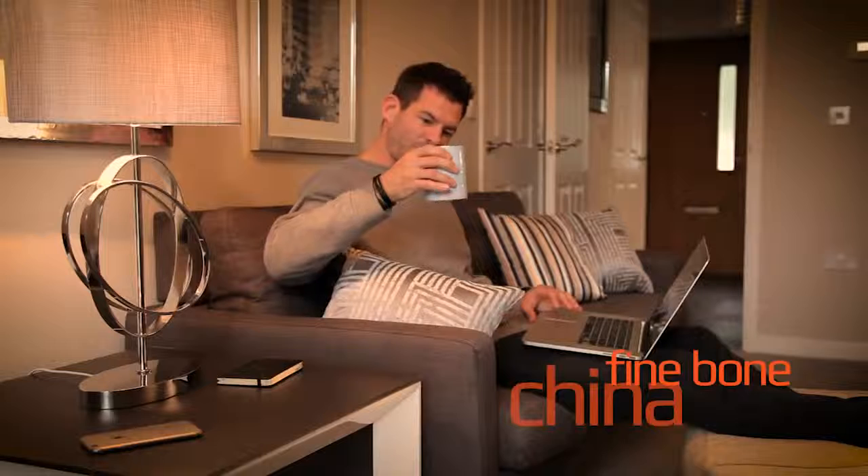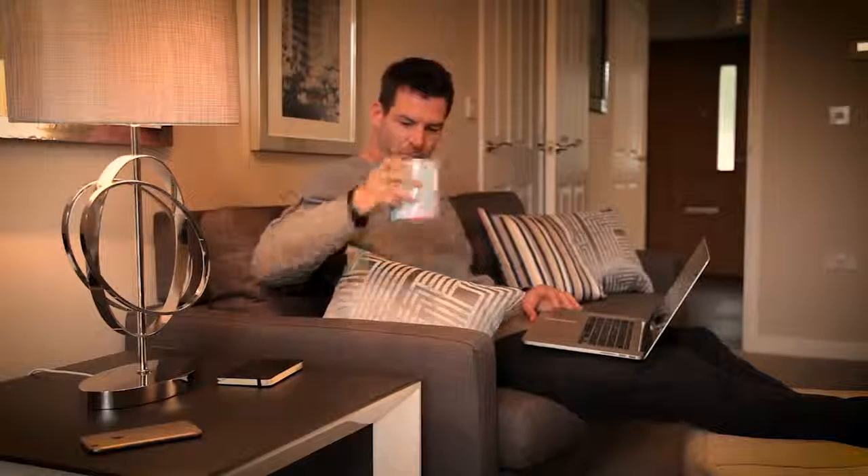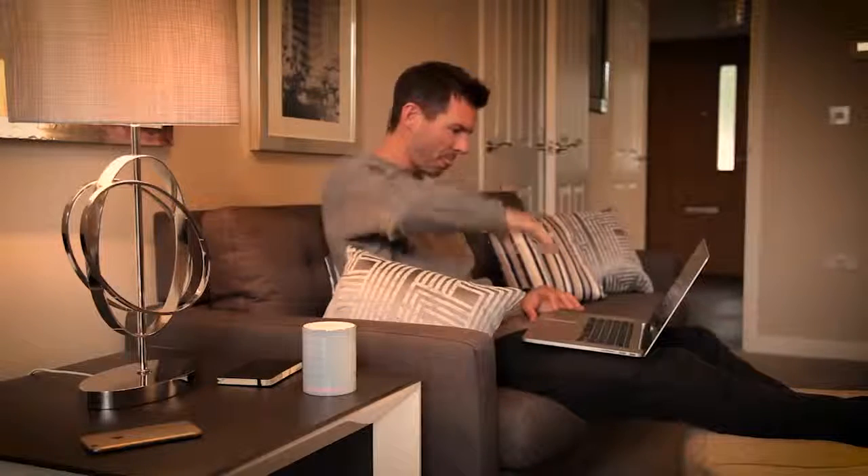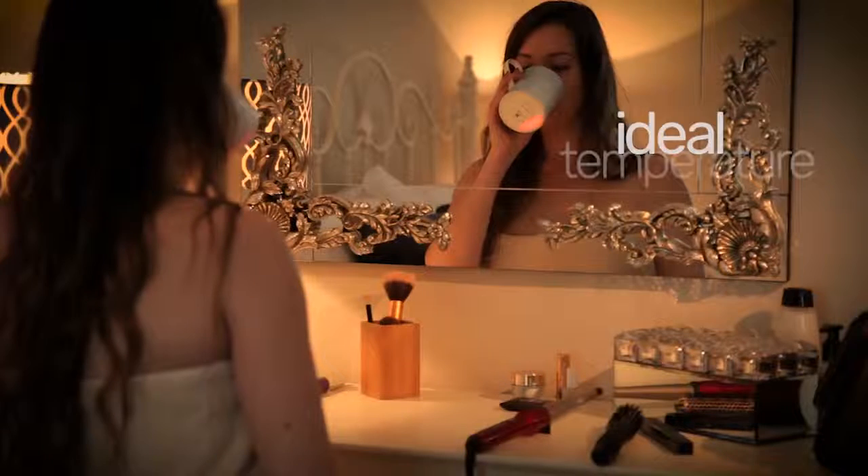Made from fine bone china, the Glowstone Mug waits for your drink to reach its ideal temperature before turning on. It will then keep your drink hot for an extra 30 minutes per use, so you don't need to rush.